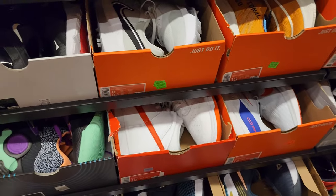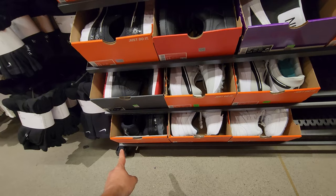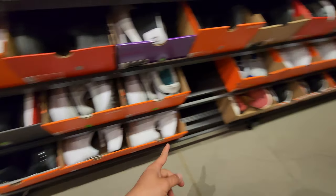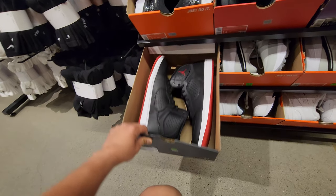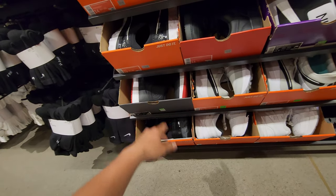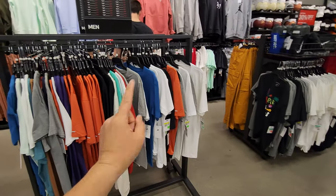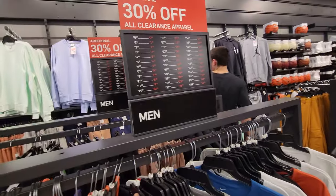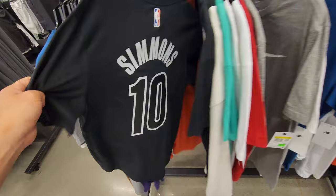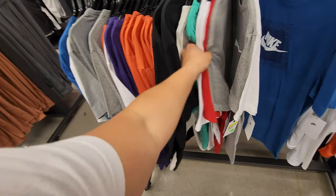I'm on the edge, man. No size 15s — I don't see any 15s. I think these axes right here are going for $50, size 14. That's about it. We're gonna check the aisles in a minute but I'm curious about the apparel — I think I got 30% off apparel.